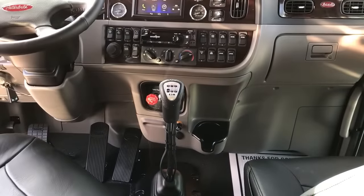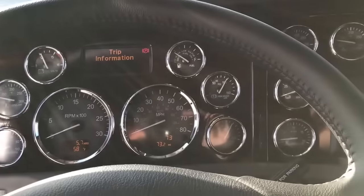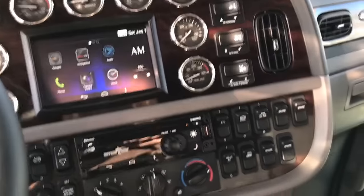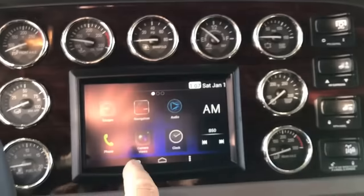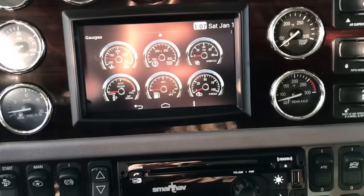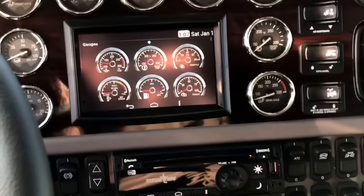So I just thought I'd give you a quick tour of that — 2018 Burnt Orange Metallic. This is Keith Couch with Rocky Mountain Peterbilt's Rush Truck Center in Greeley, Colorado. 970-691-3877. Thanks.